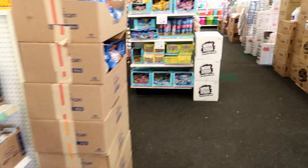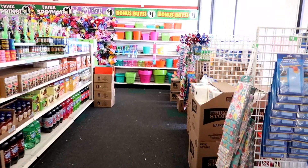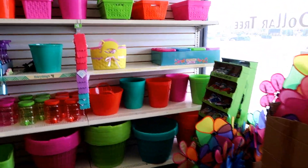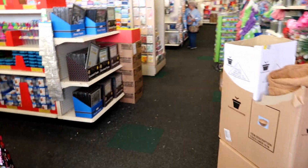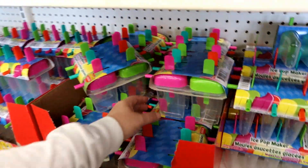Easter stuff is two for a dollar. I'm hoping they have some beach toys out because we have a little trip coming up and we need some sand toys. That's the hope, but it doesn't look like I'm in luck at all.